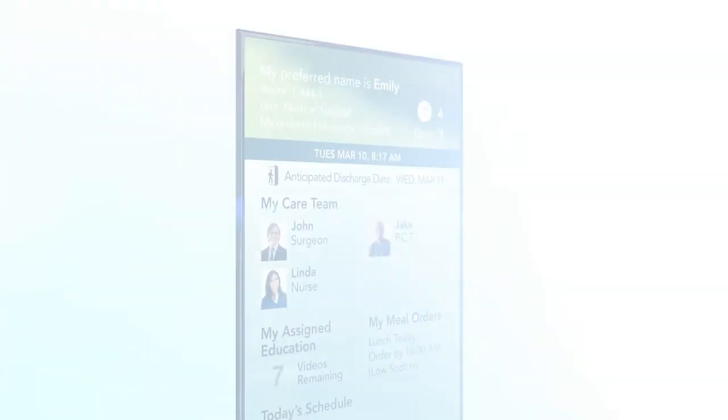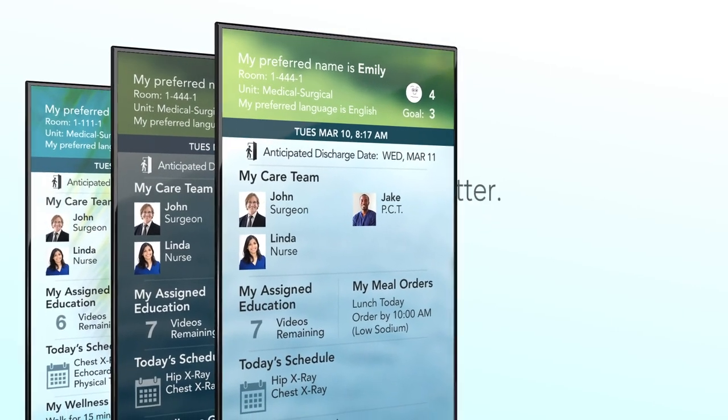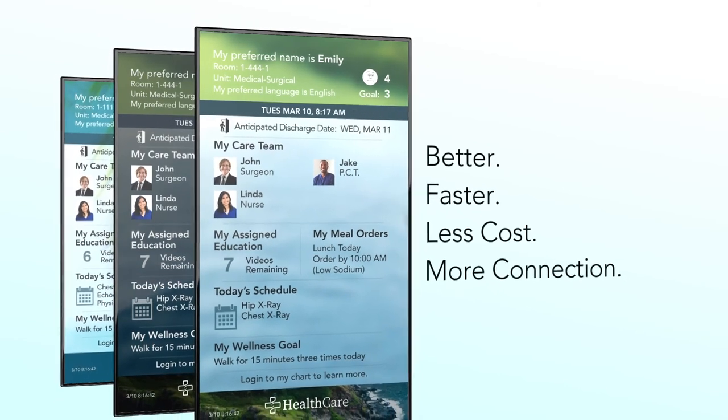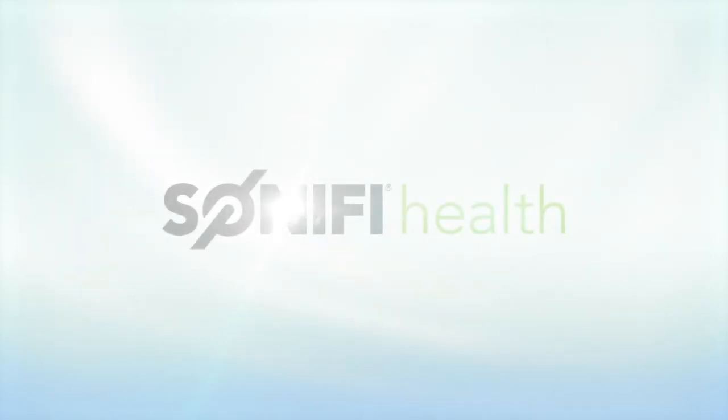The digital whiteboard is a model for hospital technology — doing a task better, faster, at less cost, and with more connection between patients and staff. Simplifying technology is what we do. Sonify Health.